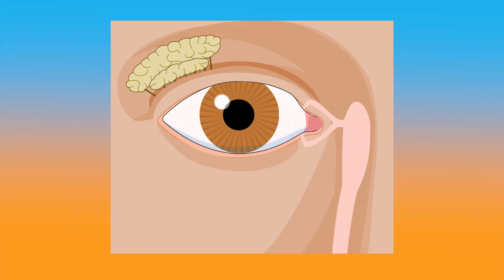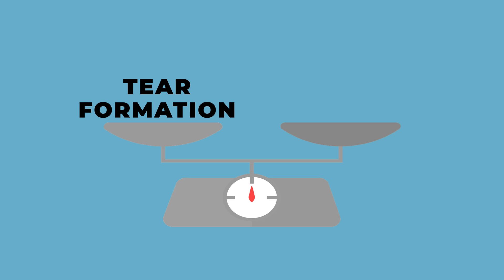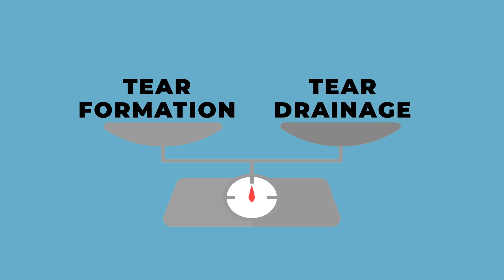Let's first discuss some anatomy and figure out what's going on with tearing. This is a front-on picture of the eye. Tears are made in our tear gland, also known as our lacrimal gland, then are released onto the surface of the eye to lubricate it. They drain from the eye through the small openings in the lower eyelid called the punctum, and finally through the lacrimal duct down into our nose. When we think of tearing, we want to think about this physiology and anatomy and the balance between the formation of tears and how quickly they're draining from the eye.